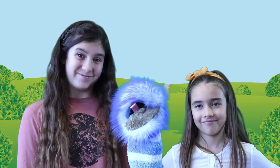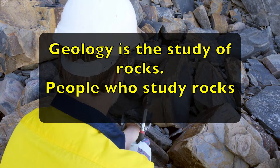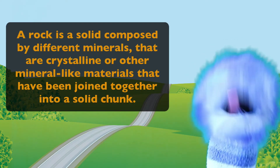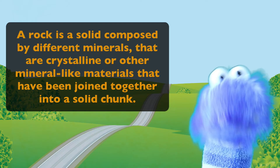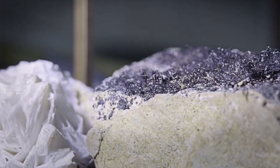Excuse me! Geology is the study of rocks, and people who study rocks are called geologists. They study what minerals each rock contains and also study the history of the earth. So, what exactly is a rock? A rock is a solid composed of different minerals that are crystalline or other mineral-like materials that have been joined together into a solid chunk. A crystalline mineral is something made of crystals and even looks like crystals.